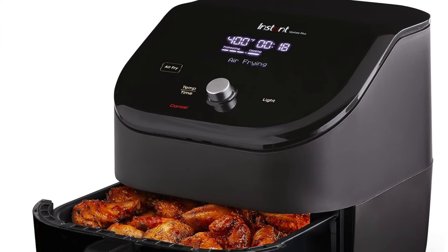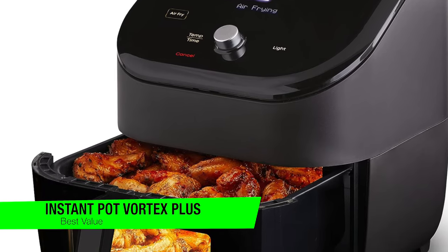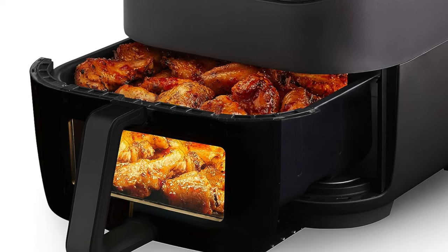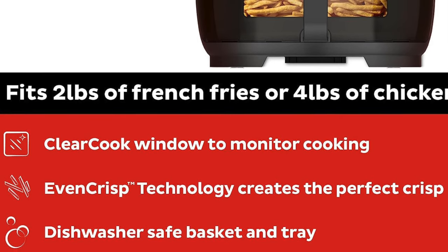The next one on the list is my recommendation for the best value option. This is the Instant Pot Vortex Plus Clear Cook. So imagine getting a Ferrari for the price of a bicycle — well, this is kind of like that, but for air fryers. Available for around about $120, but do check that link in the description. This is really an air fryer for the people.